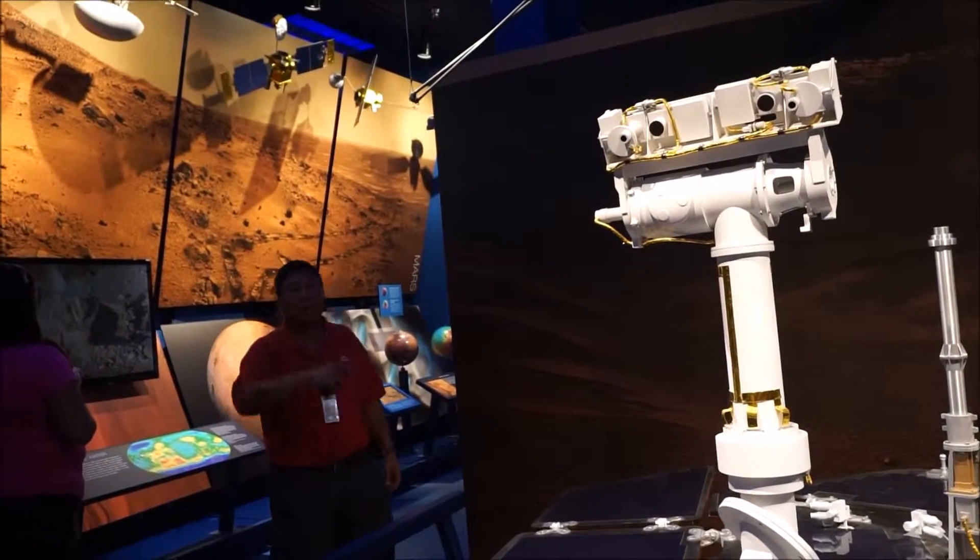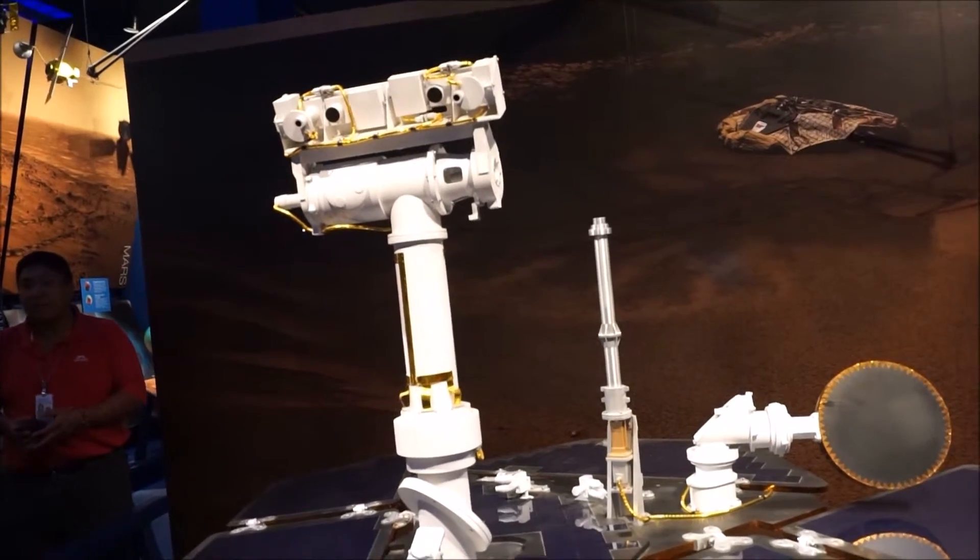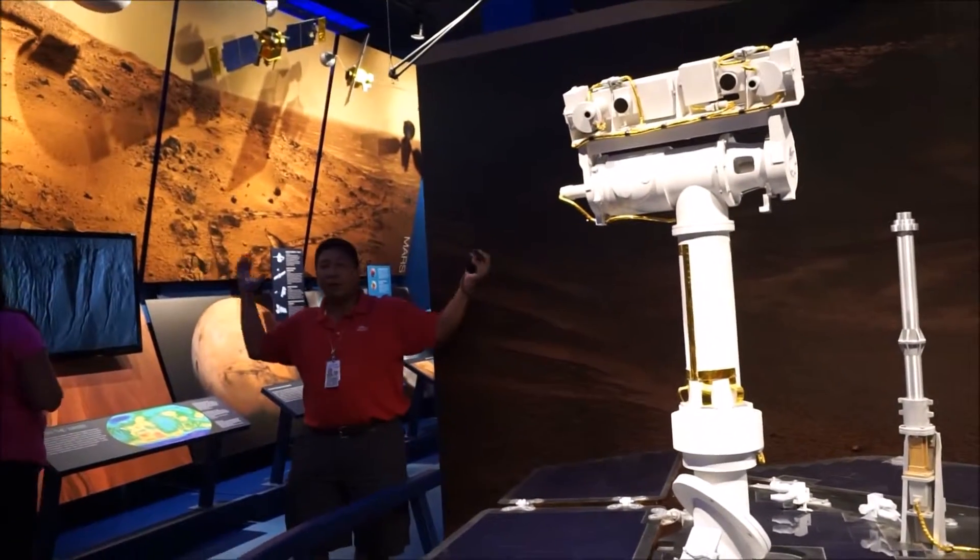If you need to use the restrooms, they're across the way. We're going to give everybody about 10 or 15 minutes and then we're going to move to our next stop. If you have questions, just come up to the tour guides. Feel free to go ahead and look around and check everything out.